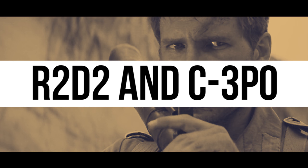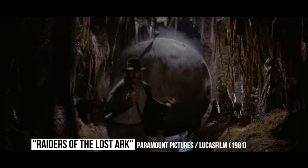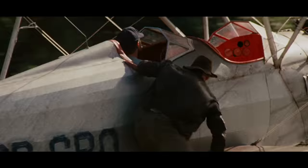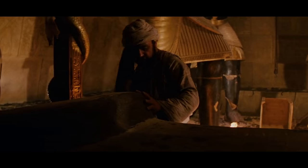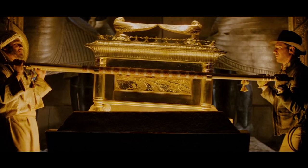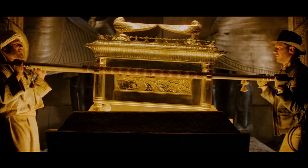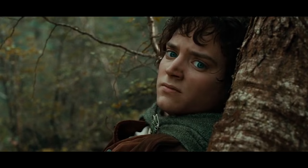R2-D2 and C-3PO in Raiders of the Lost Ark. R2-D2 makes a cameo in Steven Spielberg's Raiders of the Lost Ark, this time with his erudite companion C-3PO. When Indiana Jones descends into the Well of the Souls to collect the Ark of the Covenant, you can see hieroglyphics of the two droids on one of the pillars. The connection is that Star Wars creator George Lucas produced Raiders of the Lost Ark, and Harrison Ford stars in both franchises. In another Indiana Jones/Star Wars easter egg, you can see Indy escape from Shanghai's Club Obi-Wan at the beginning of Temple of Doom.